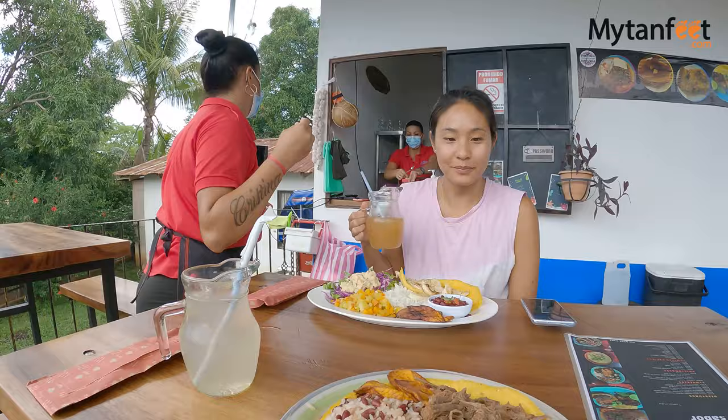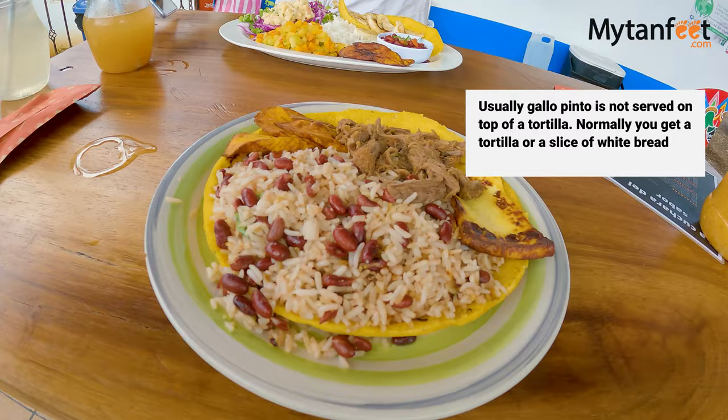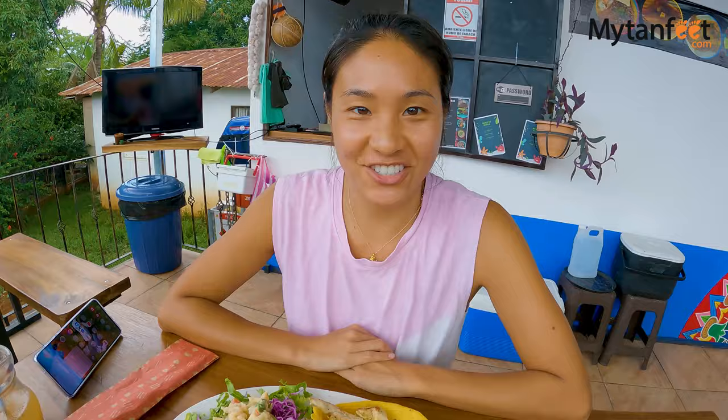Even though it's lunch time you can still get breakfast — this is my second of the day! This is the gallo pinto Samantha was talking about. In my case I got shredded meat, cheese, and plantains, and everything is served in a corn tortilla, which is a very nice touch.